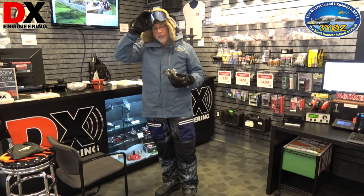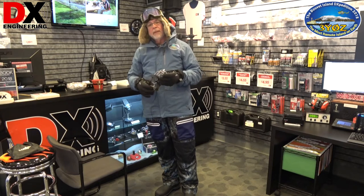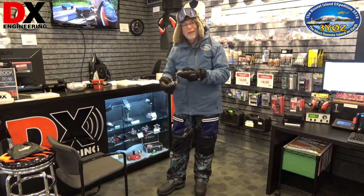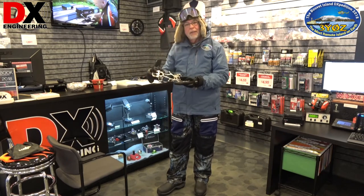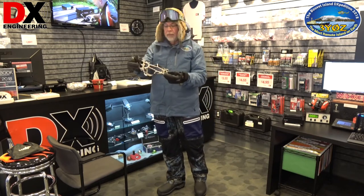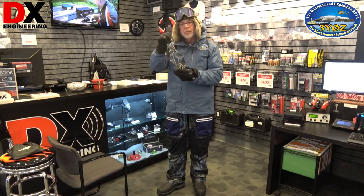I have the goggles, snow goggles, and special sunglasses that I've already sent down. Another feature — and I was asked not to tear up the carpeting here at DX Engineering — this is a set of crampons, the other one's in the bag. These are used to go on the bottom of my boots and allow me to navigate on the snow and ice without falling.